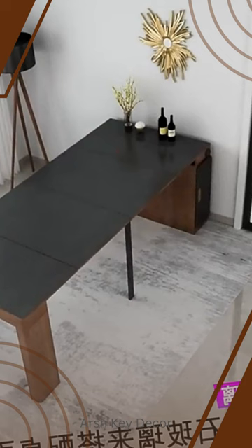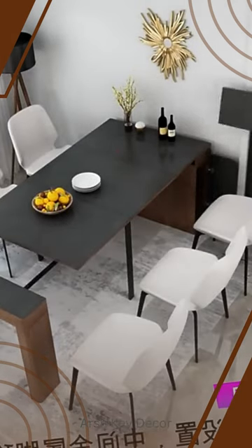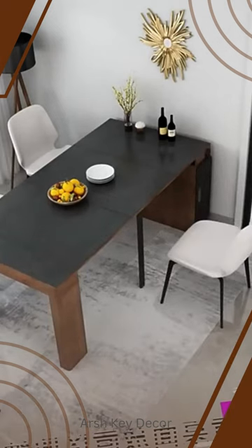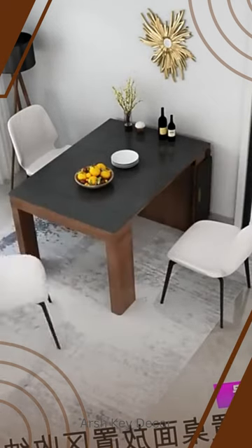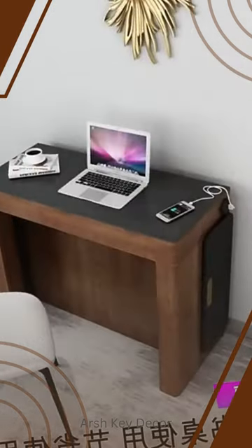Discover the Nordic Slate Folding Small Dining Table and Dining Chair Small Apartment in action. See how these space-saving solutions can transform your small home into a stylish and functional dining area. Watch as we showcase the sleek design and durability of the folding dining table, along with the modern aesthetic of the.